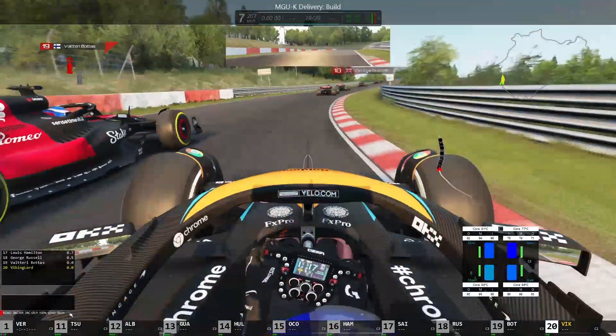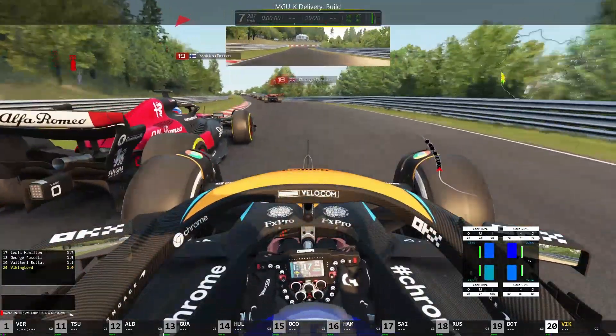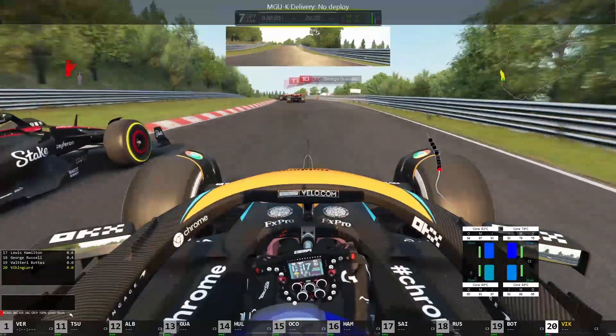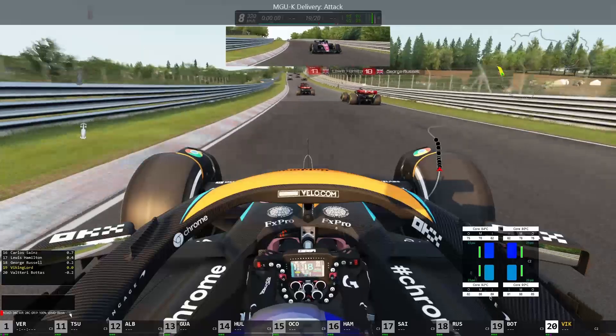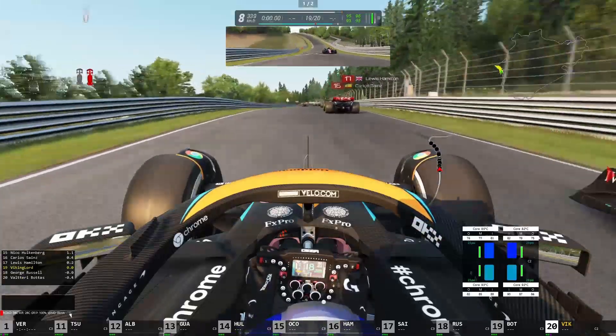Now we pass Valtteri Bottas, but he sticks it on the outside — a very bold and brave move for him. But our straight line speed with this edited spa setup is just way too good. We're going to pass multiple cars here.